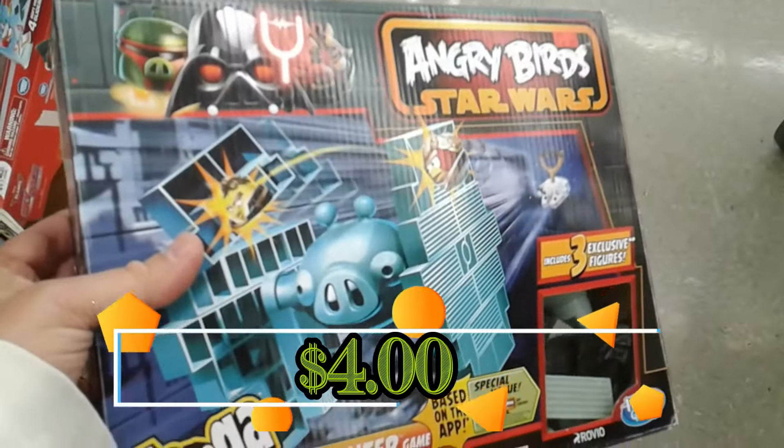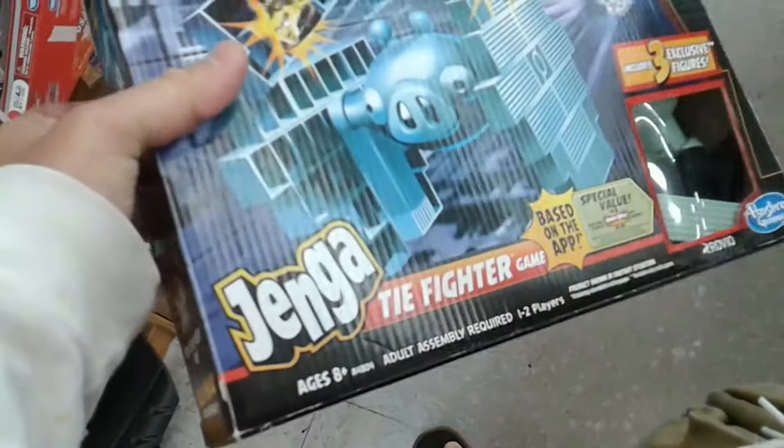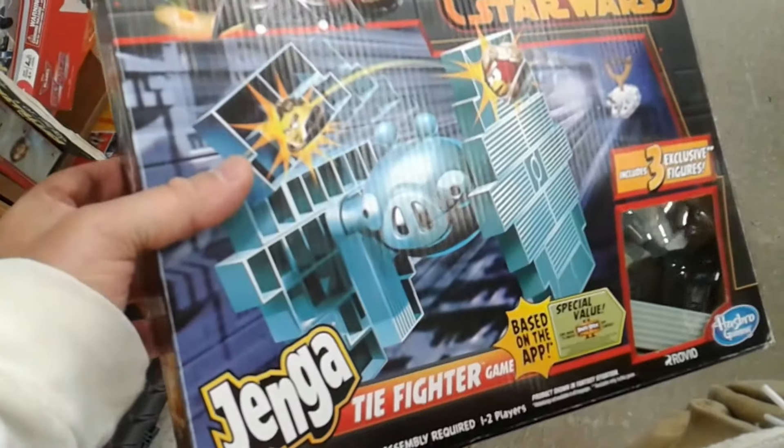Here we have Angry Birds Star Wars the TIE Fighter game. This one doesn't really sell for much so I'm going to go ahead and leave this here too.